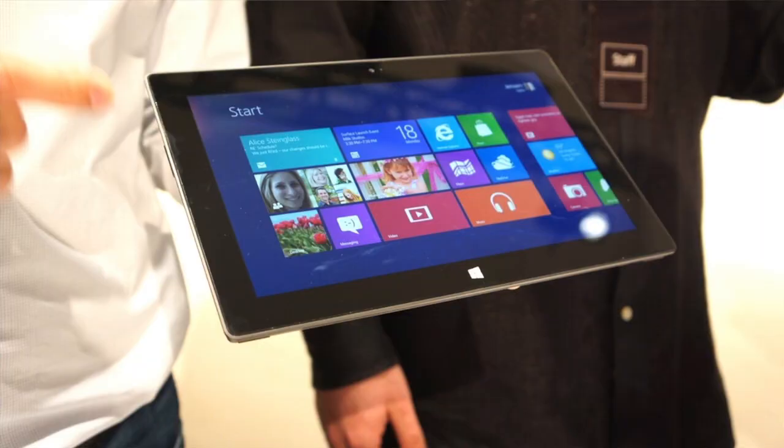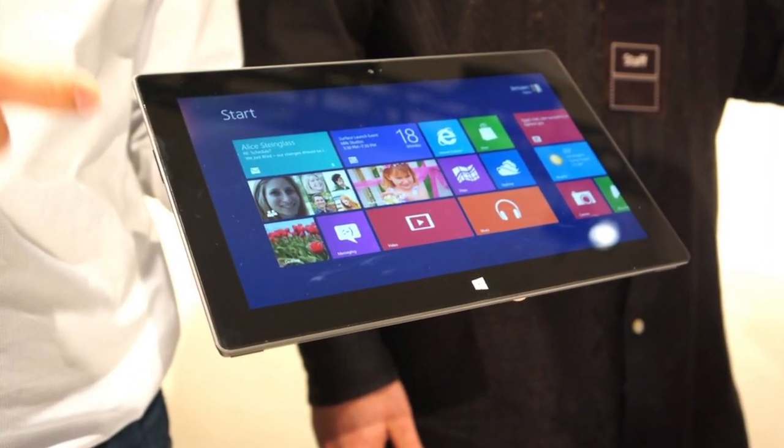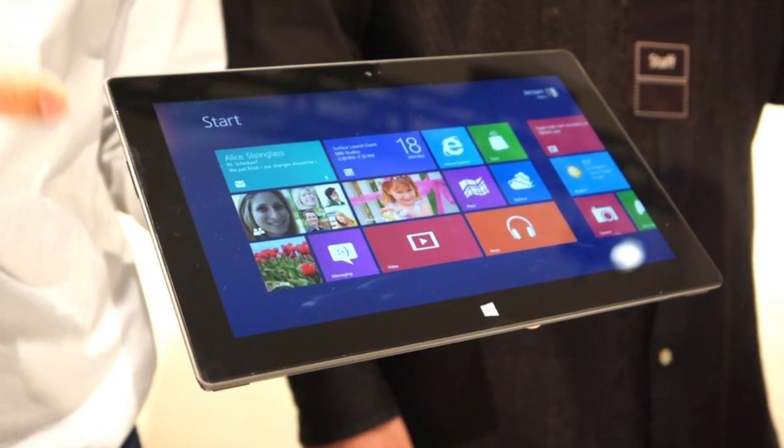Overall this tablet does look pretty cool. It will also be a little bit thinner than the iPad, coming in at just 0.4 inches thick — 9.3 millimeters — which is a tiny bit thinner than the iPad. It will be running Windows 8, and will also apparently have a cool digital ink pen input system.